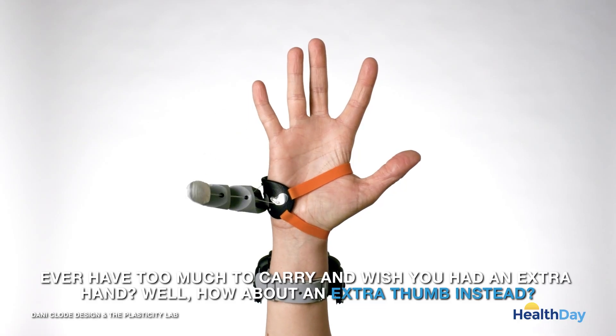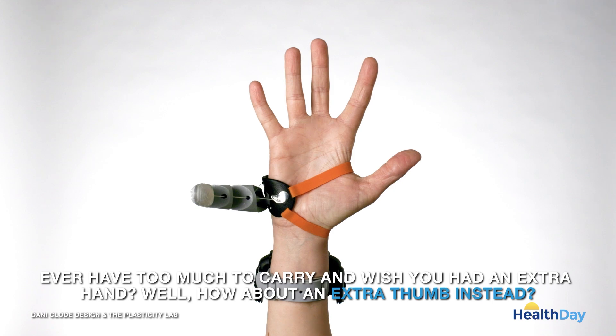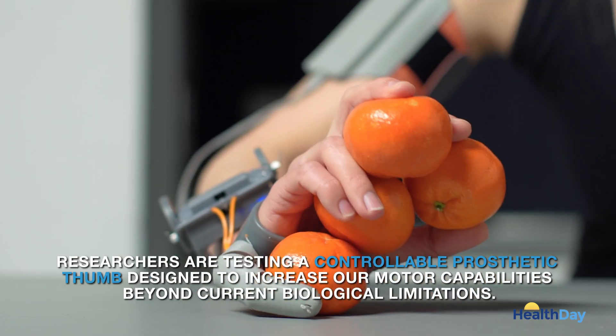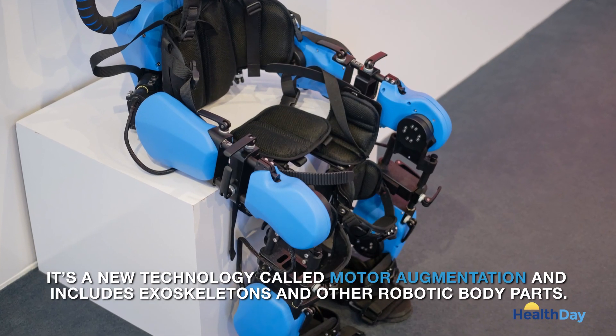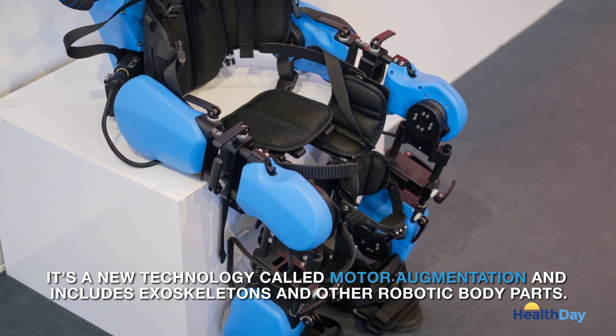Ever have too much to carry and wish you had an extra hand? Well, how about an extra thumb instead? Researchers are testing a controllable prosthetic thumb designed to increase our motor capabilities beyond current biological limitations. It's a new technology called motor augmentation and includes exoskeletons and other robotic body parts.